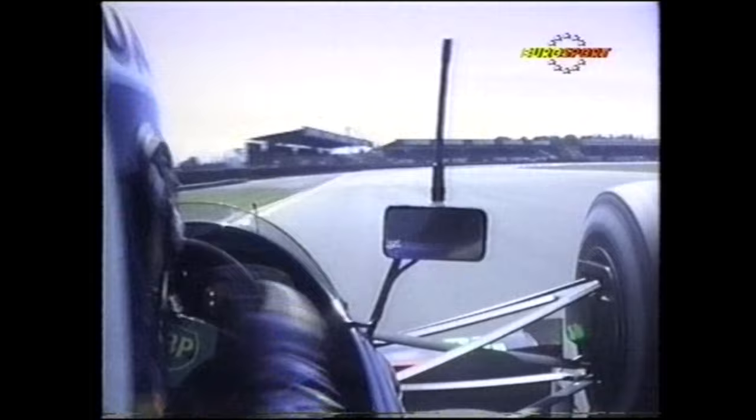Now the fastest part of the circuit, the Hangar Straight, getting up to 190 miles an hour before he has to dab the brakes into 5th gear and then flatten the throttle again through Stowe Corner, exiting somewhere like 170 miles an hour. Taking 6th gear now in the run down to Club and staying in 6th through Club — very fast indeed this corner. Car drifting right over those rumble strips on the outside, and now coming up to Abbey, which really is the fastest corner at 180 miles an hour.